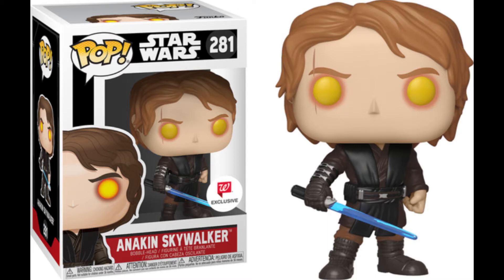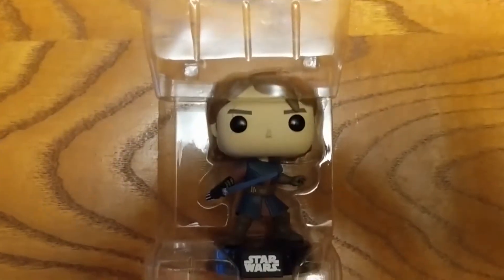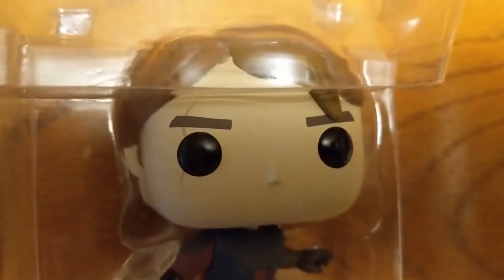I guess I gotta settle for this amazing one and be happy with it, unless I really want to pay out for that scalped one, which I don't really at this point. Anyway guys, let me know what you think in the comments down below. I really love this — I love the Clone Wars ones that they've been doing. So let me know what you think, and as always, stay classy. I'll see you next time.